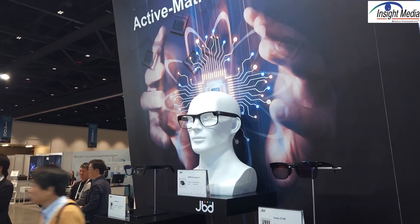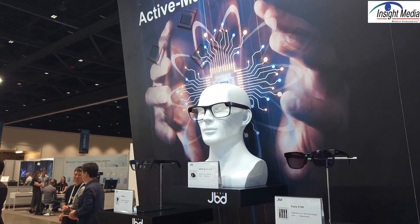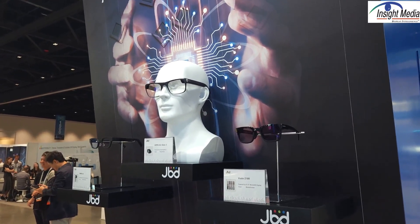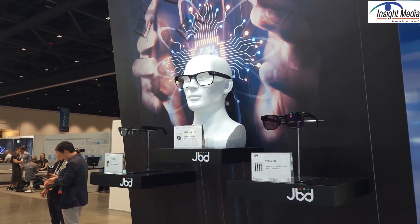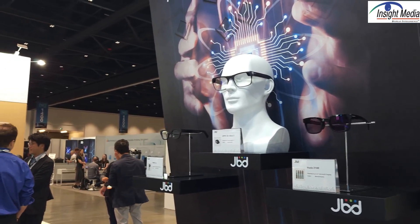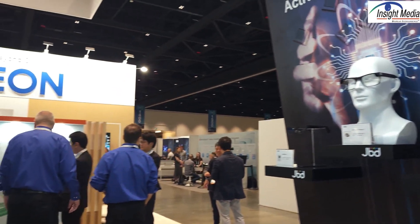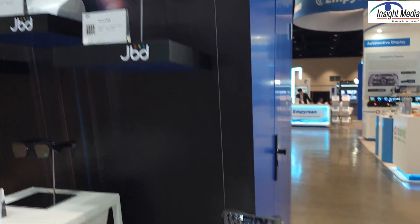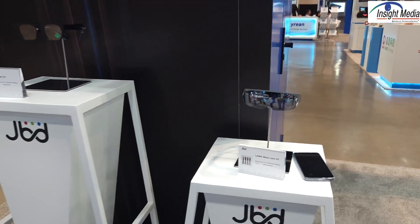They're shipping engineering samples right now that can get about 300 to 400 thousand nits of white light out. But they hope they can get that up to perhaps a million nits when they've completed development. They are shipping engineering samples right now, but they're still not ready to releasing a product.